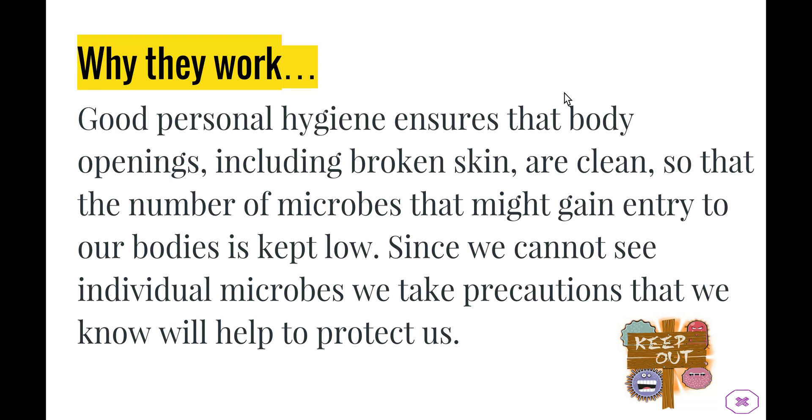Good personal hygiene ensures that body openings are protected — if you have a cut, washing it, using antibacterial treatment, and covering it with a band-aid all reduce the number of microbes able to get in. Once microbes do get in, our body has a number of different defence systems to try to keep those levels low. Since we can't see individual microbes, we need to take as many precautions as we can to stop those microbes from getting in in the first place.